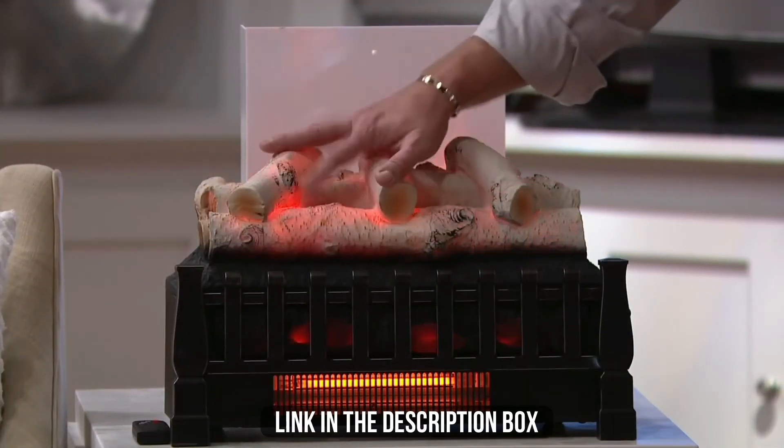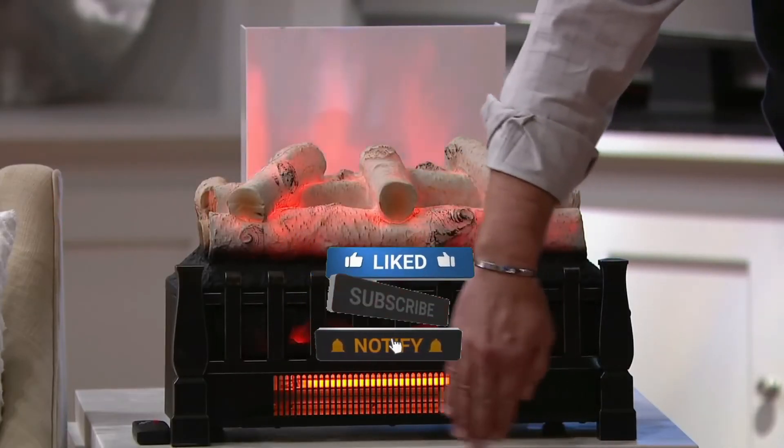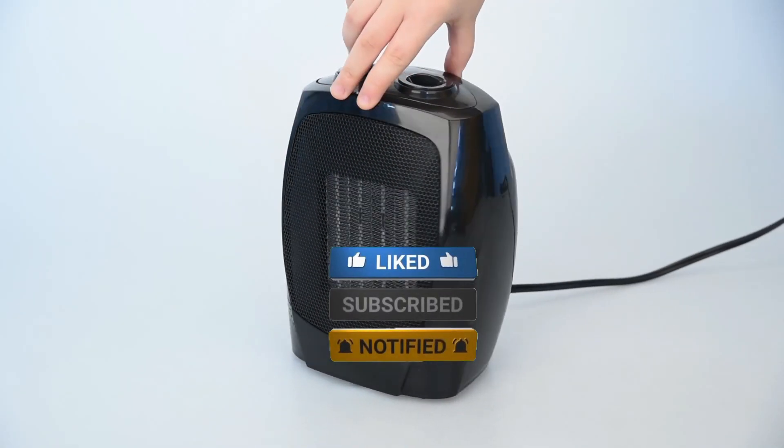Make sure to check the description box for all the links mentioned. Don't forget to hit the subscribe button — we will be back with more videos soon.